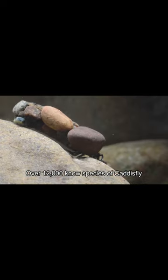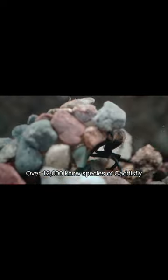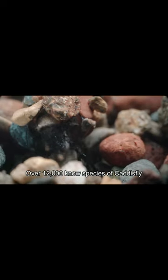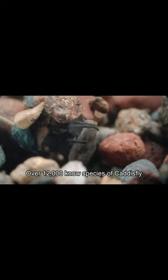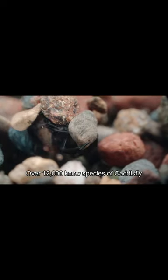However, it's important to note that this remarkable camouflage is only present during their early stages. As they mature and emerge as adults, they lose this protective shell.